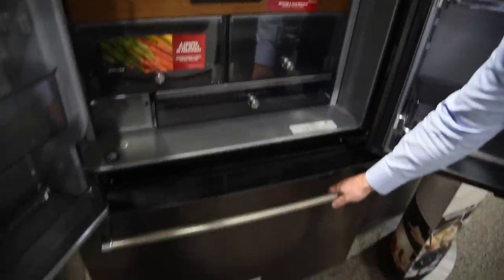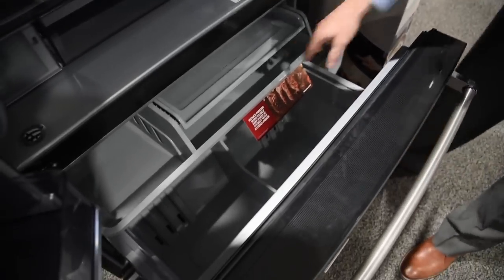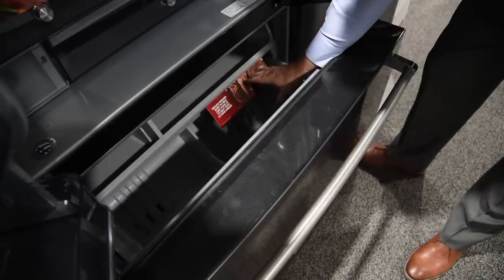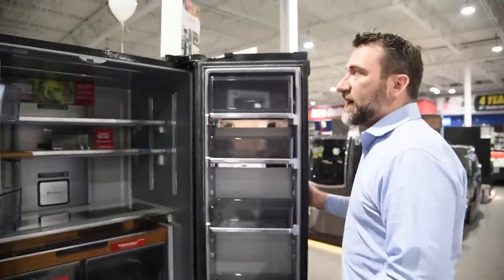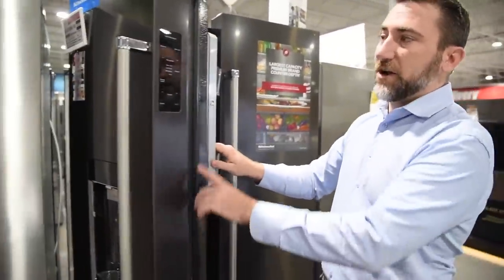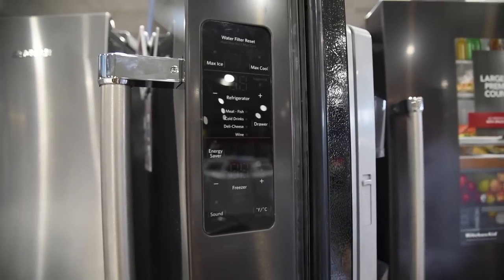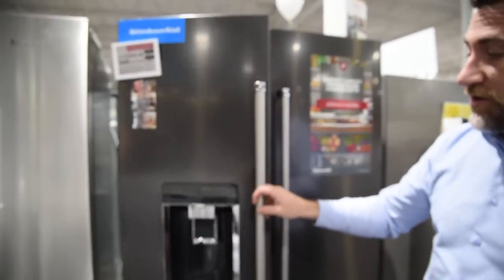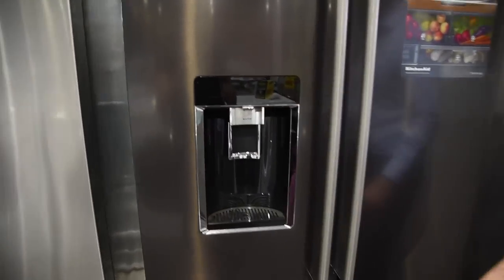Freezer-wise, it has one of the best organizations of any French door freezer — the top pushes away full depth all the way through, with two big bins at the bottom. They've also really focused on style. Your control panel is actually right here on the door, so as opposed to having the control panel on the front of the unit, they put it on the door to hide it. On the front of the unit, all you have is a water dispenser, with most of the controls actually hidden until you touch and light them up.